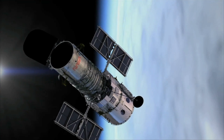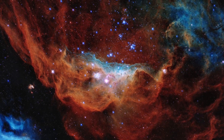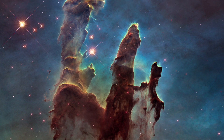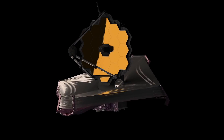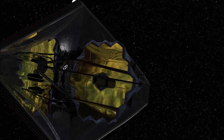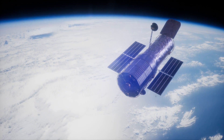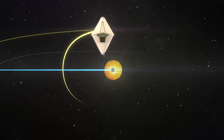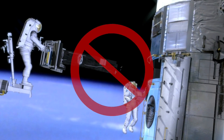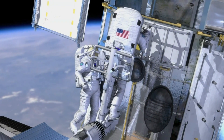The Hubble Space Telescope is one of the most famous and powerful, having reliably given spectacular photographs of various regions of the universe for decades. The JWST, on the other hand, is far more powerful and costly than the Hubble. The Hubble orbits the Earth at a distance of around 350 miles, while the JWST spins around the Sun at a distance of approximately 1 million miles. This means NASA won't be able to send people to fix or reprogram the JWST after it's launched.